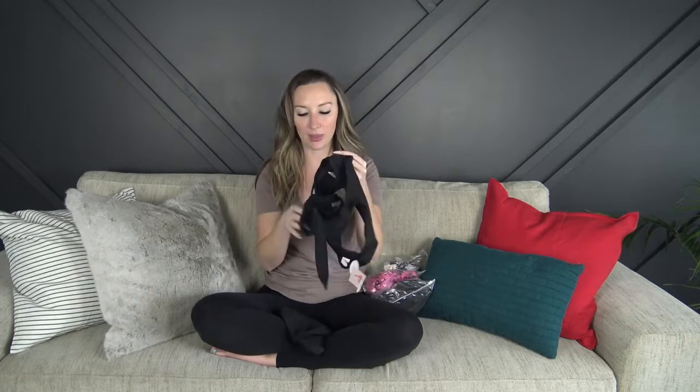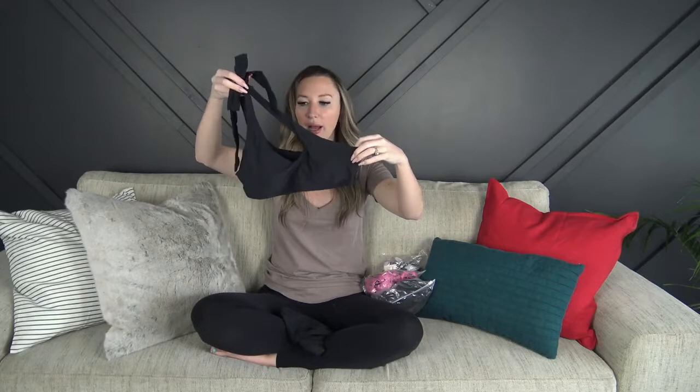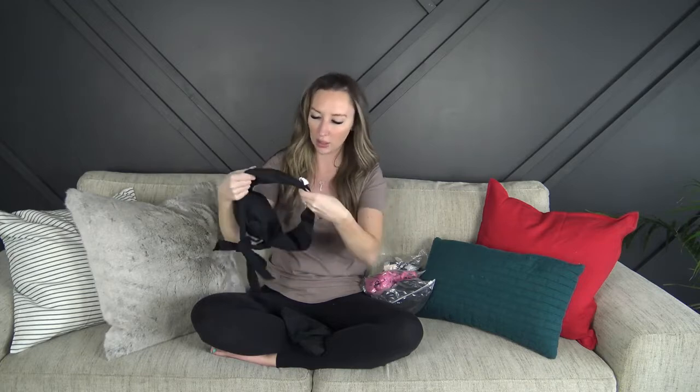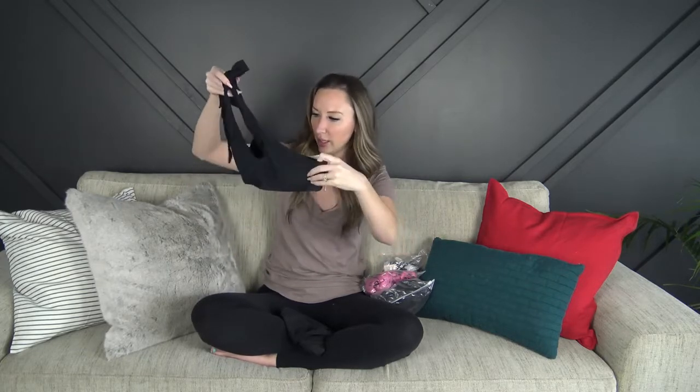They sent me four swimsuits to try on. The first thing I'm noticing is that it has SPF built into it up to 50. It is a black two-piece and it kind of goes off the shoulder. It does have padding and it is removable. The stitching is really nice.